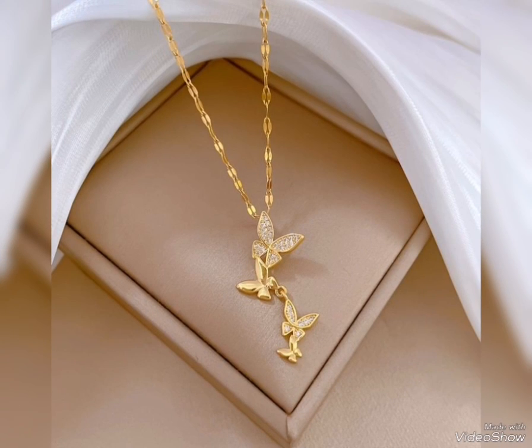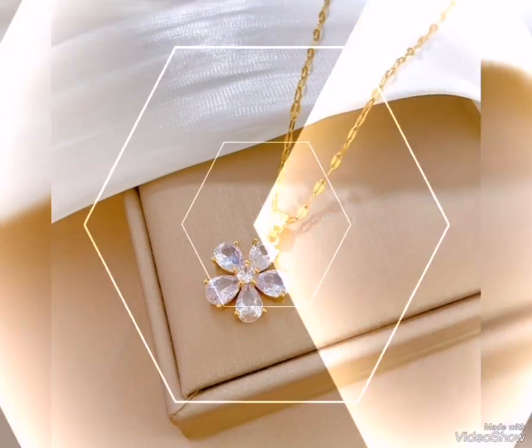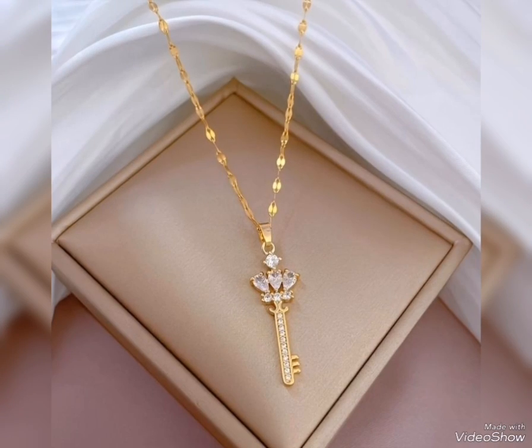Make a screenshot of your favorite gold pendant which you prefer, and watch the full video so you don't skip any design. Hopefully this video will be helpful for you. If you like my video, please share it, subscribe to my channel, let me know in the comments, and thanks for watching.